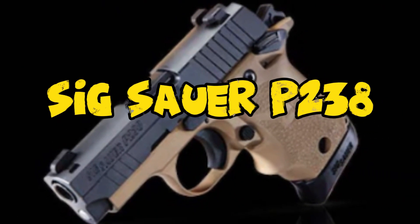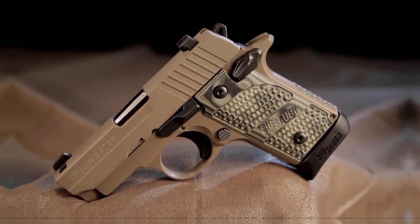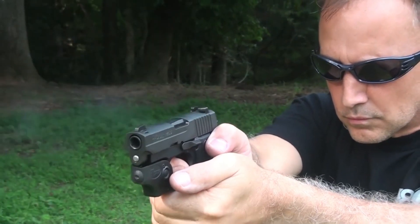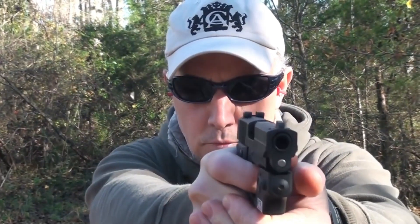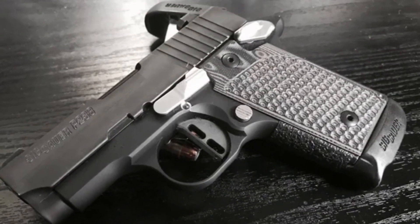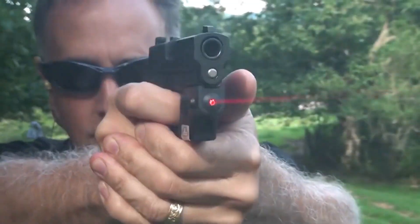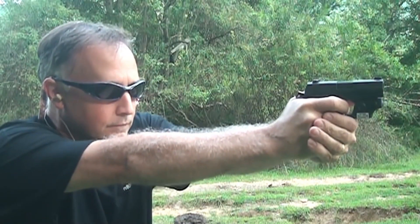Number 9: SIG Sauer P238. The SIG Sauer P238, chambered in 380 ACP, is a compact pistol highly regarded for concealed carry. Described as the best 380 for concealed carry in one review, it is praised for its reliability and performance in a self-defense context. Despite being labeled an ugly duckling in another review, the P238 earns appreciation for its functionality, making it a recommended choice. The positive feedback extends to its ergonomic design, enhancing control and handling, establishing it as a reliable and potentially ideal option for concealed carry.